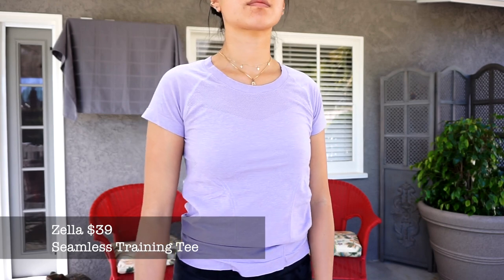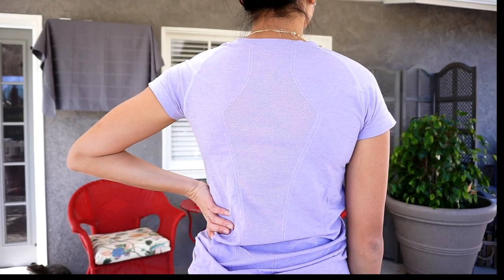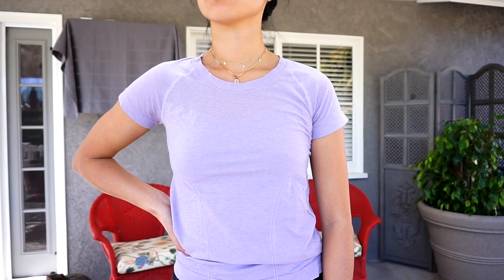I also have a couple tops from Zella and I really like these workout tops. The paneling on them is really nice and makes them look super expensive. These are just super breathable tops that feel a lot like the Lululemon ones - something is a little bit off where it doesn't quite feel like Lululemon, but pretty darn close. I also have it in gray. That is everything in my affordable stack of workout clothes.